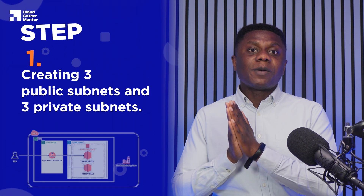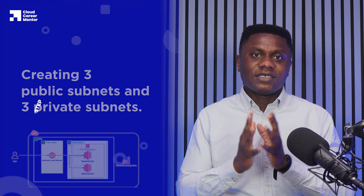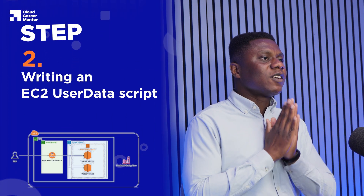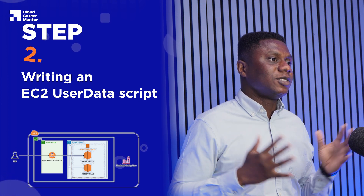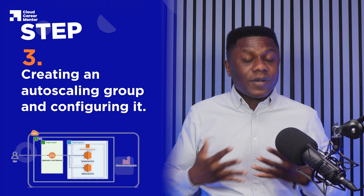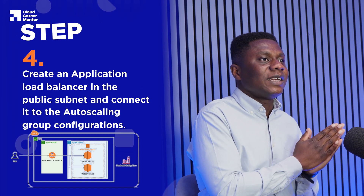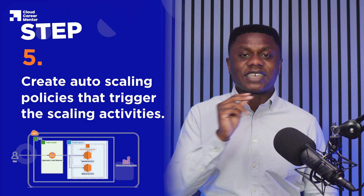Step one involves creating three public and three private subnets where all the other resources are going to be created. Step two involves writing an EC2 user data script, which means that when a new instance is created and deployed, it's automatically configured with instance settings like Apache or Nginx web service. Step three involves creating an auto scaling group and configuring it. Step four requires you to create an application load balancer in the public subnet and connect it to the auto scaling group. In step five, you create auto scaling policies that trigger the scaling activities. This can be achieved in one or two ways.